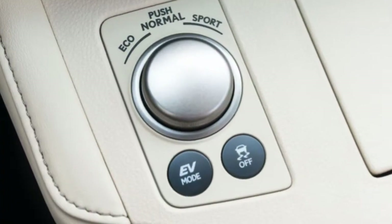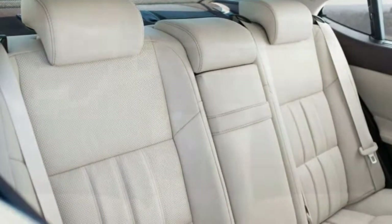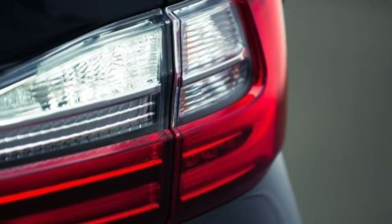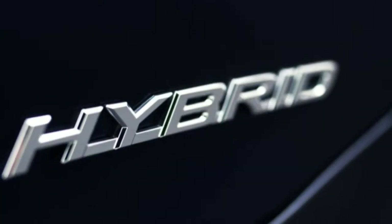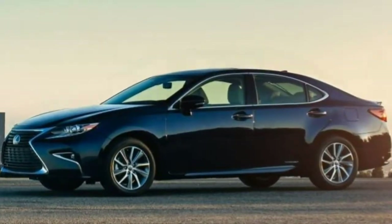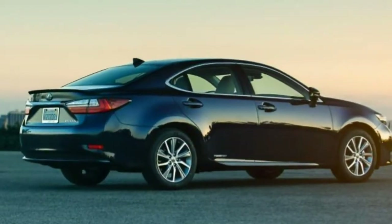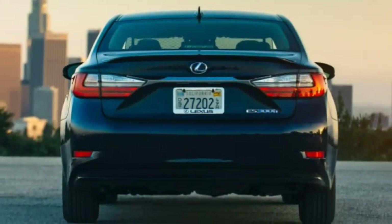Driving: The ES 300h is faster in a straight line than its chief rival the Lincoln MKZ Hybrid, but neither is as entertaining to drive as a performance-oriented plug-in like the BMW 330e. Handling is adequate for a car like this, but trigger brakes with a soft, spongy feel are inexcusable. Acceleration feels dull in default driving settings; the Eco driving mode only exacerbates this, while Sport mode improves it somewhat with sharper power delivery. The ES can accelerate to 60 mph in a respectable 7.8 seconds.